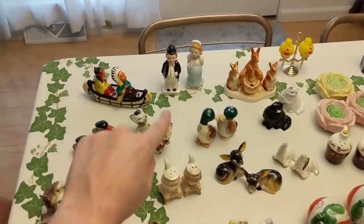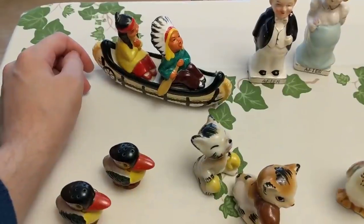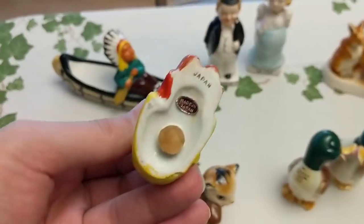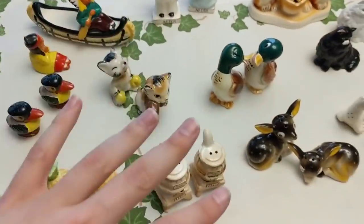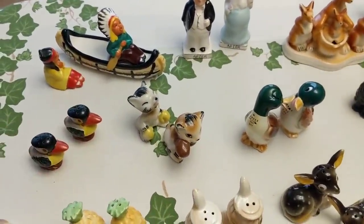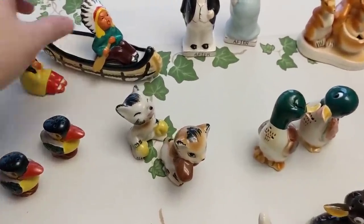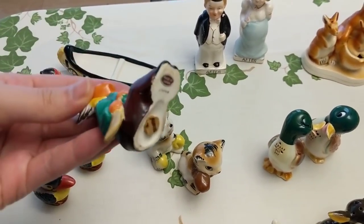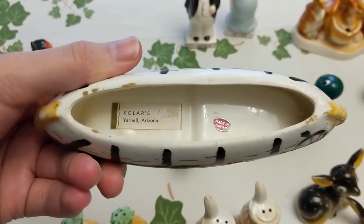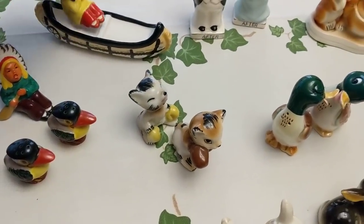Let's start back here with these Indians in a canoe. This is one I bought individually — I think I paid about four or five dollars for it. It's a pair of little Indian people and it's made in Japan. Most of these, if not all of them, are made in Japan, which is one reason I paid more for these than I did in the previous video where I had like 50 shakers for $10. It's an Arizona souvenir — very nice. Love that one. This will go online.